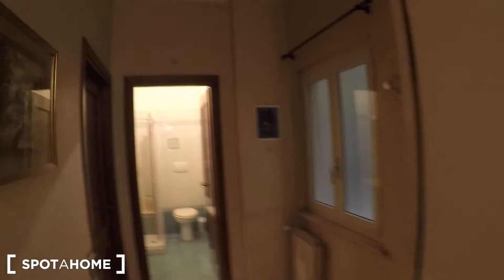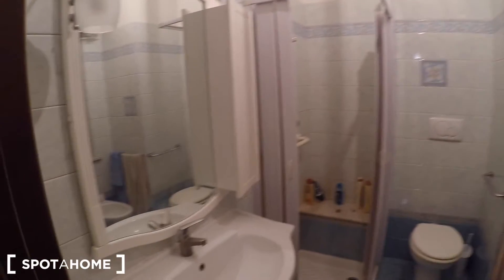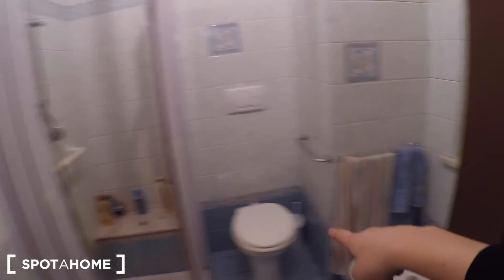Bedroom number three is not ready yet. Now let's check the bathroom with the sink and a mirror, the shower, a toilet, and the bidet. This shower is big.